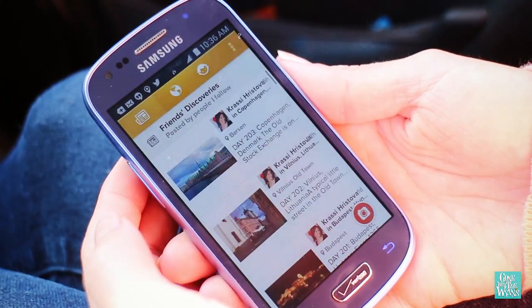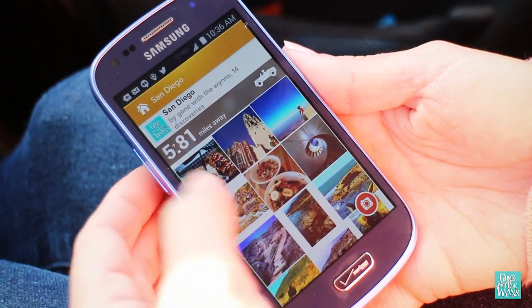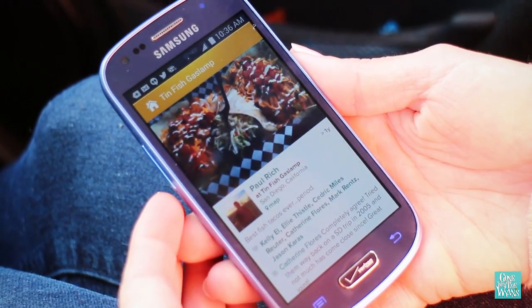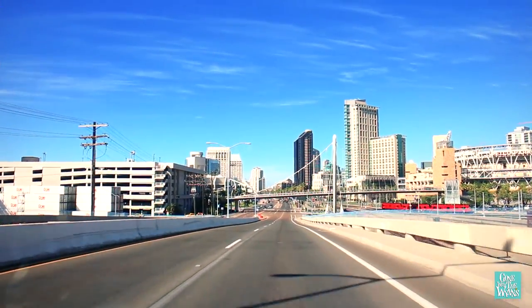I created a list of things people recommended to do in the area. Our first stop is from Paul, who says the Tin Fish Gaslamp has the best fish tacos ever. Period. We shall see, Paul. We shall see.